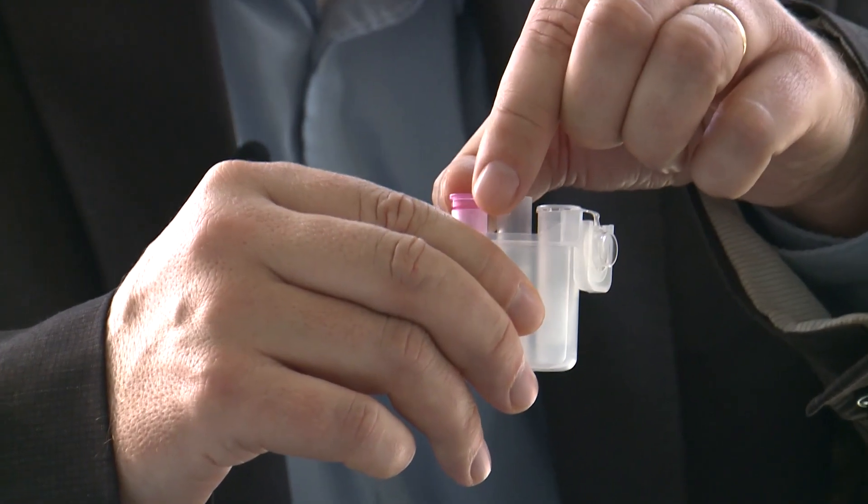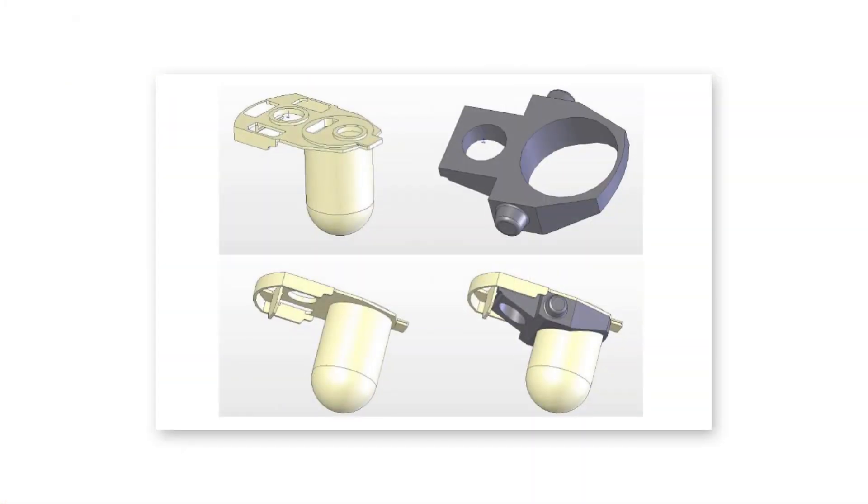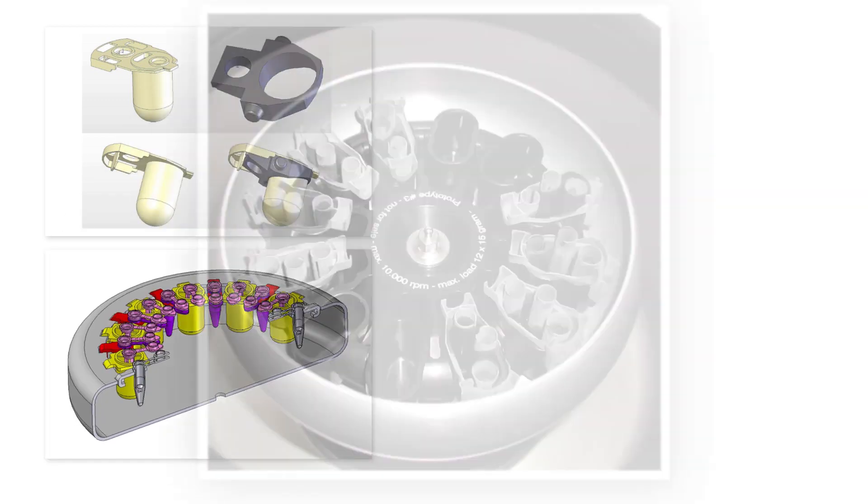To brainstorm how we could possibly accomplish things like transferring columns from one position to another, we started playing around with Lego bricks and made some crude drawings. The first part we developed was a rotor adapter, which went through several rounds of rapid prototyping.